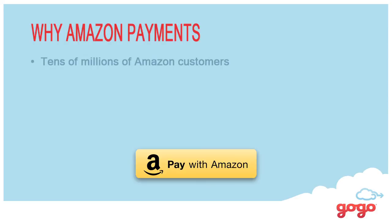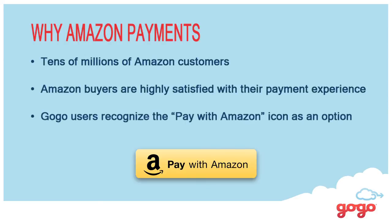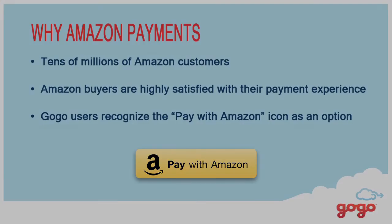So why Amazon? Obviously their reach and their brand — consumers trust them, they know them, their experience is great, there's familiarity with it. The real reason we chose to partner with Amazon is because they truly inspired us with their focus on the customer and improving the customer experience, even of our customer. Their value of a bias for action was also really infectious — they inspired us to get this done. We launched a product within three months of partnering with them.